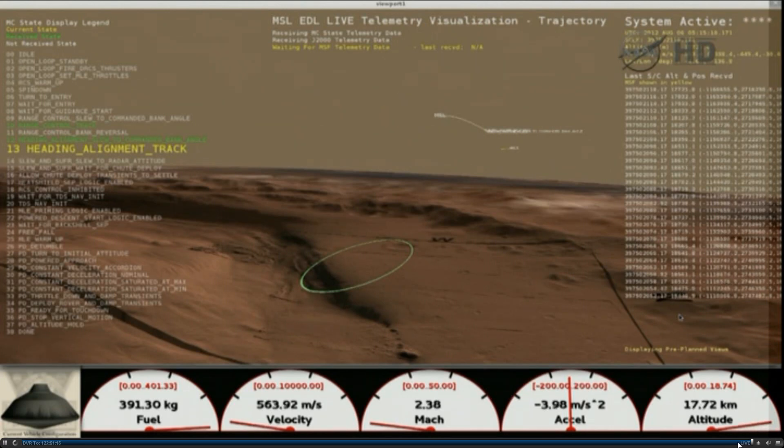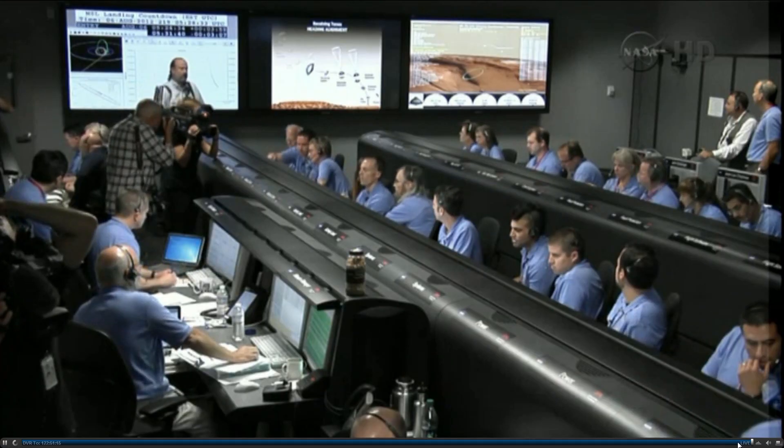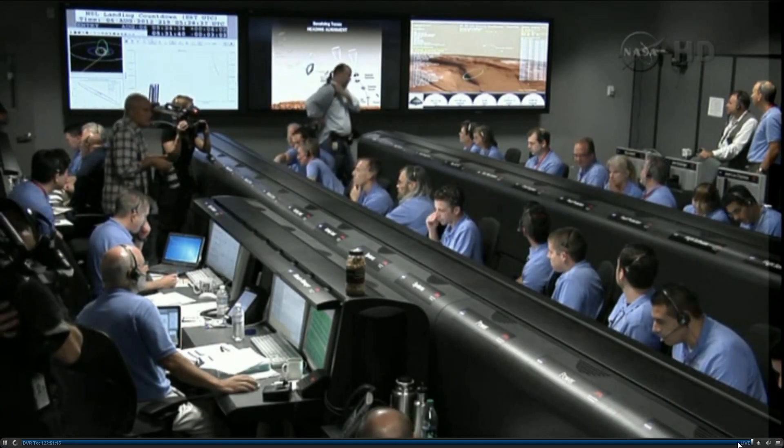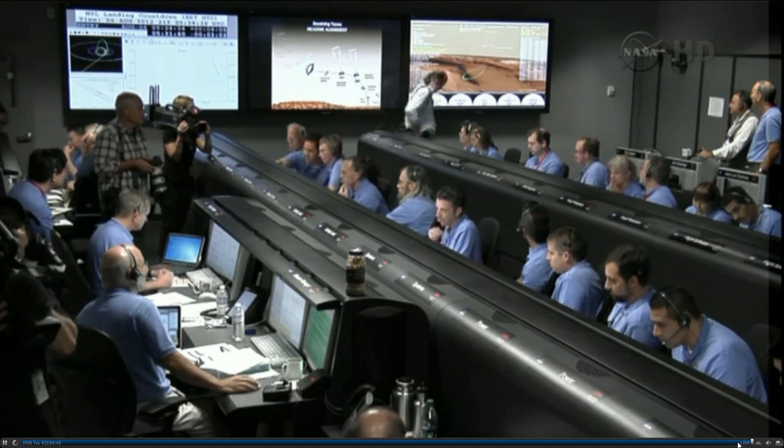During the heading alignment phase, we are flying almost horizontally like a plane. We are going about Mach 2.4 at an altitude of 17 kilometers or so. The vehicle continues to decelerate — we are down to about Mach 2. As a reminder, we should have parachute deploy around Mach 1.7. Parachute deploy.